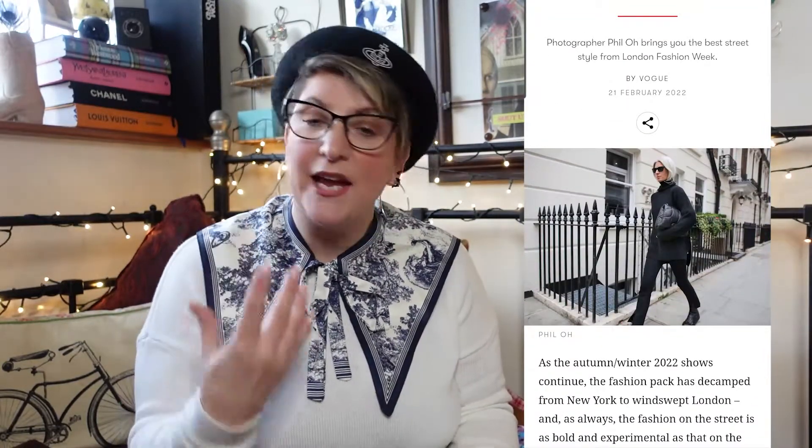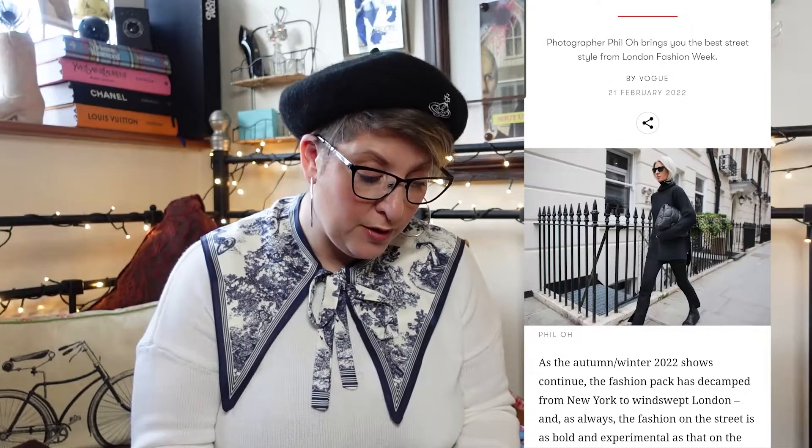This is from photographer Phil O, who is renowned for his street style photography, and I'm just going to go through all of these.